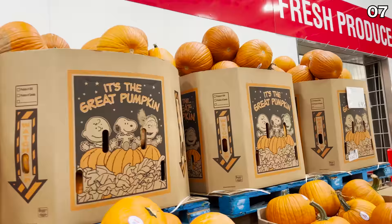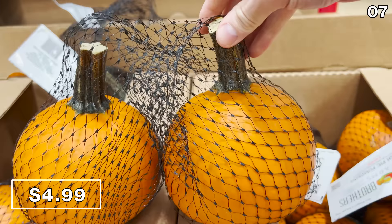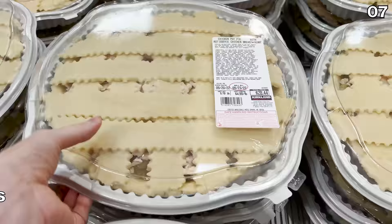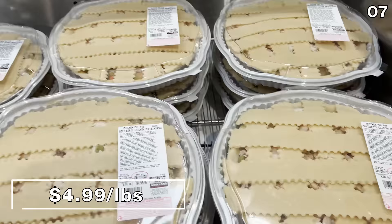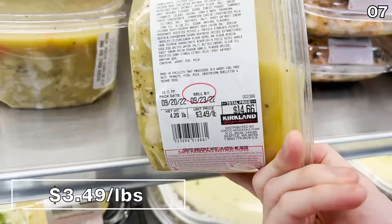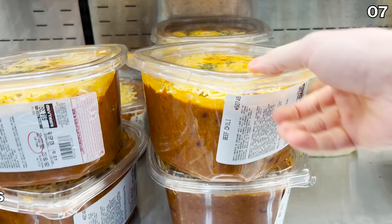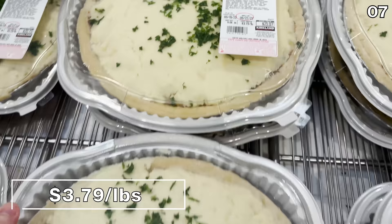The jumbo pumpkins are $7 — great decor pieces and splendid for carving. Something I rarely see at Costco for Halloween is now available: a two-pack of mini pumpkins for $5, for decorating or baking. Chicken pot pie has returned for the season at $5 per pound, made with Costco's rotisserie chicken. Chicken noodle soup is back at $3.49 per pound, beef chili also at $3.49 per pound, and shepherd's pie at $3.79 per pound — very authentic according to my uncle Richard.